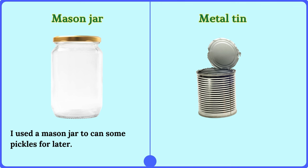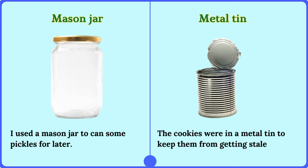Metal tin. The cookies were in a metal tin to keep them from getting stale.